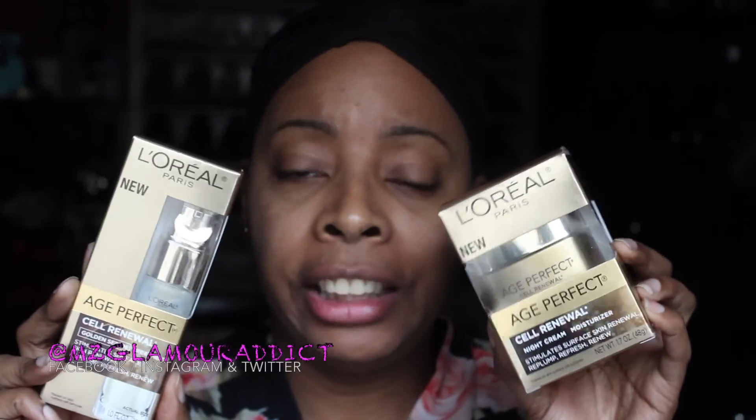This is not a sponsored video — L'Oreal did not pay me, did not send me any product. I purchased this with my own money. I'm going to give it a try and come back in 30 days to let you know how it worked for me. There's a link down below in the description box to my original L'Oreal video, and I will return with a full update on the L'Oreal Age Perfect Renewal.